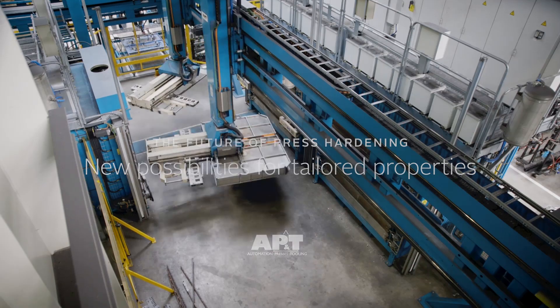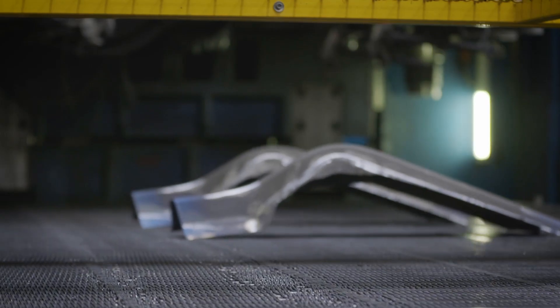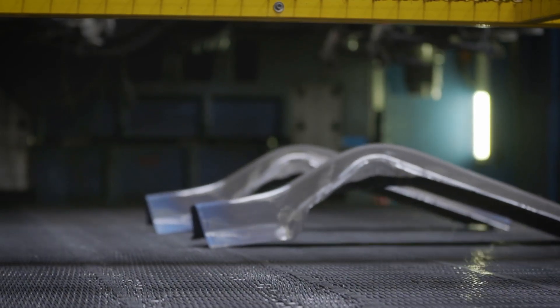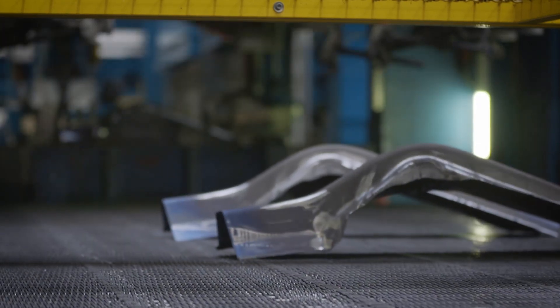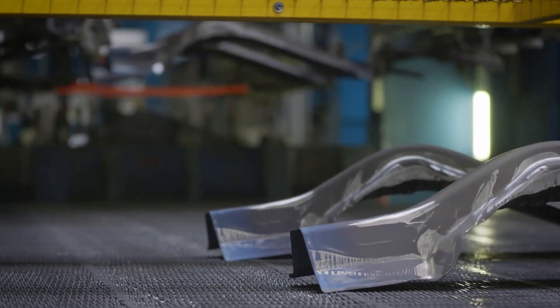What we can see today is the limitations from the material. We have reached a certain level of tensile and yield strength in combination with ductility that can be achieved in press-hardened components, and this creates a limit in terms of crash performance.